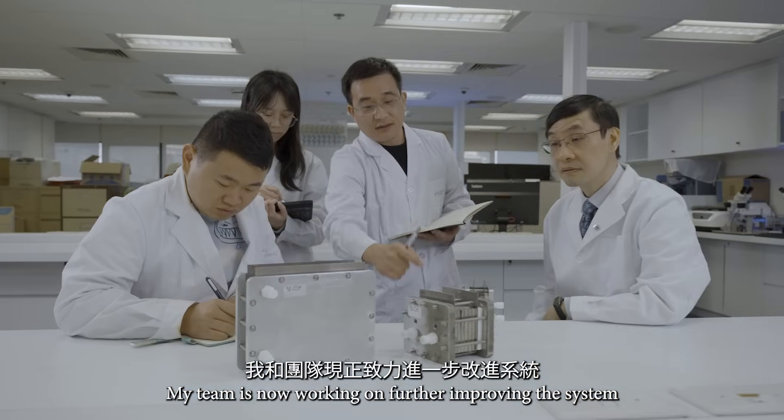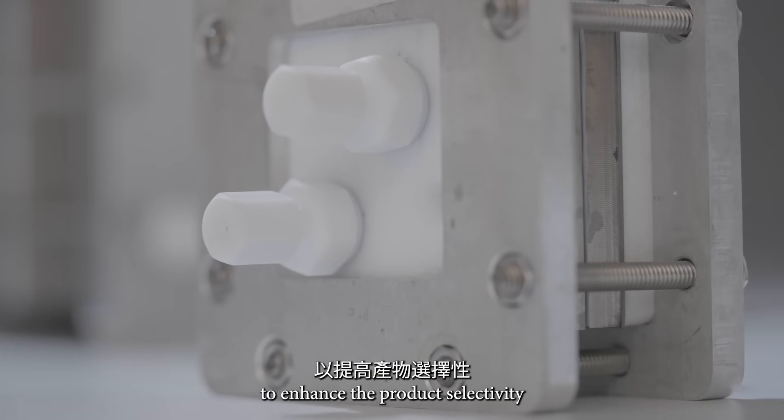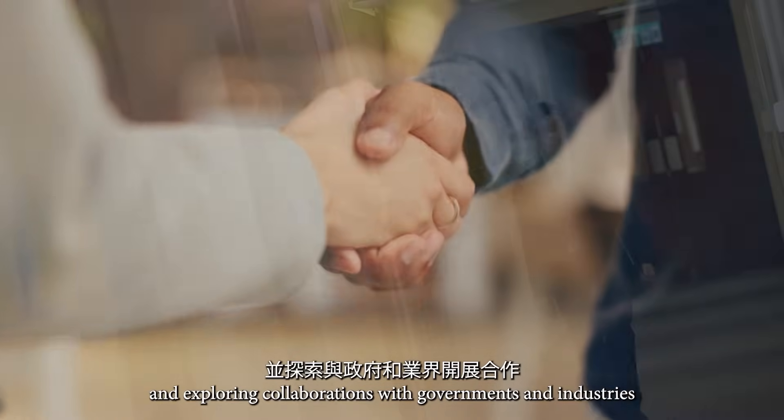My team is now working on further improving the system to enhance the product selectivity, and exploring collaboration with governments and industries.